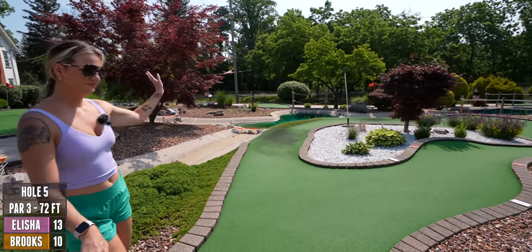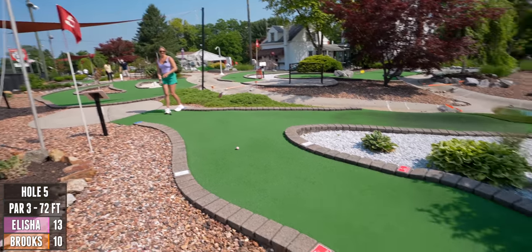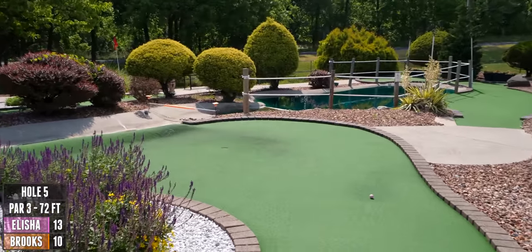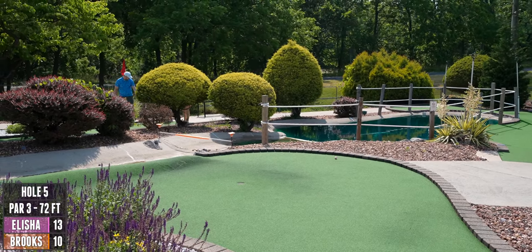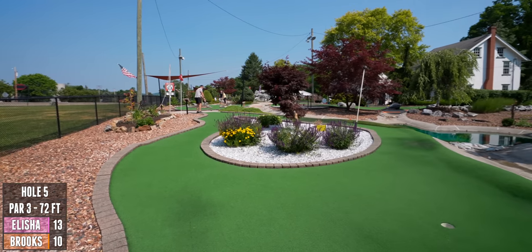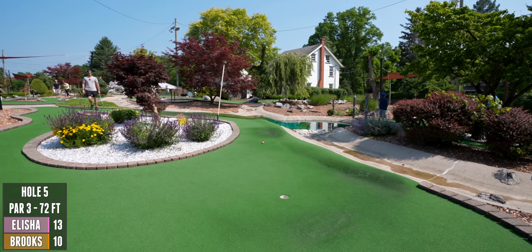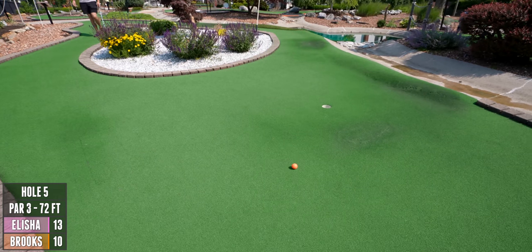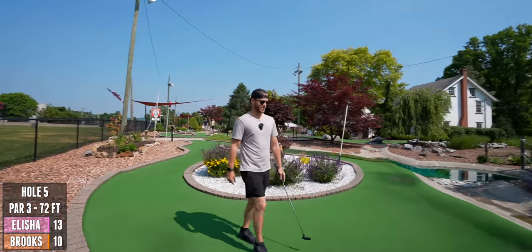You can definitely go in the water — well, I ain't going that way. Okay, I'm going for it. That is exactly what I wanted it to hit. There's potential there for sure if you can get it right.